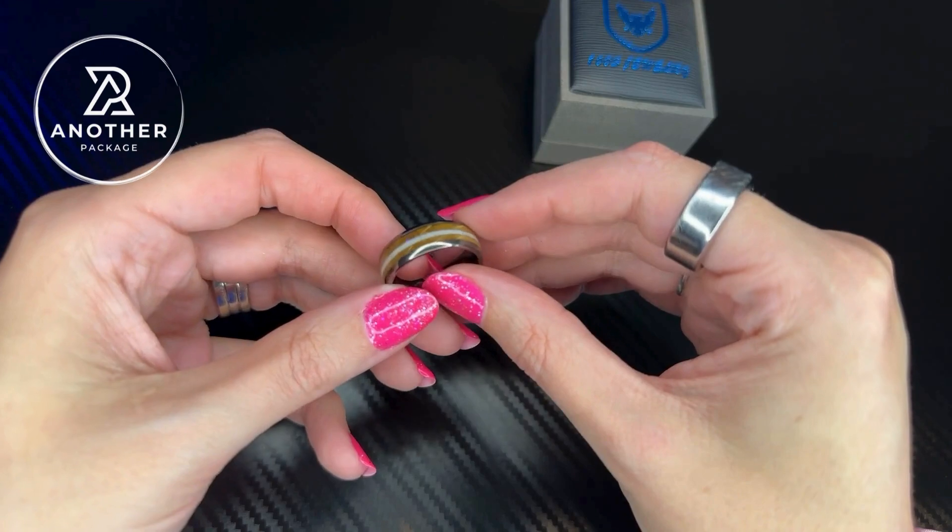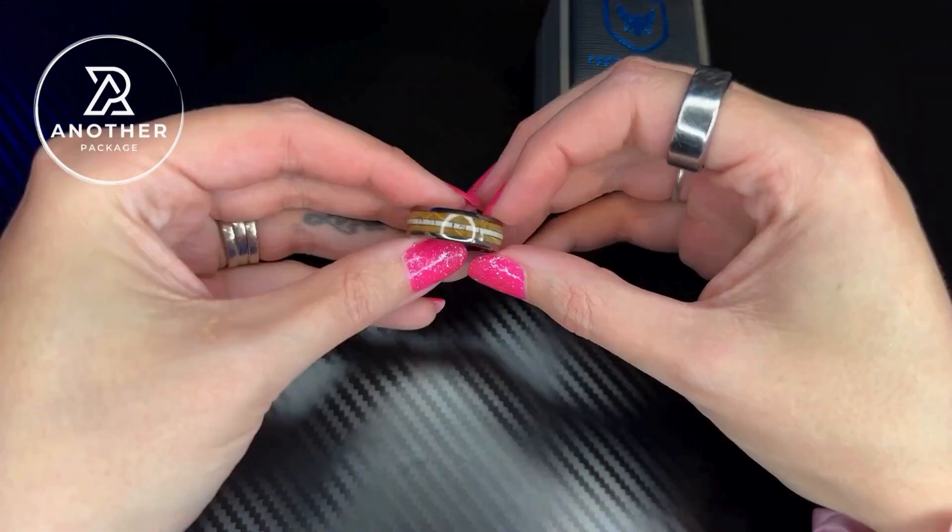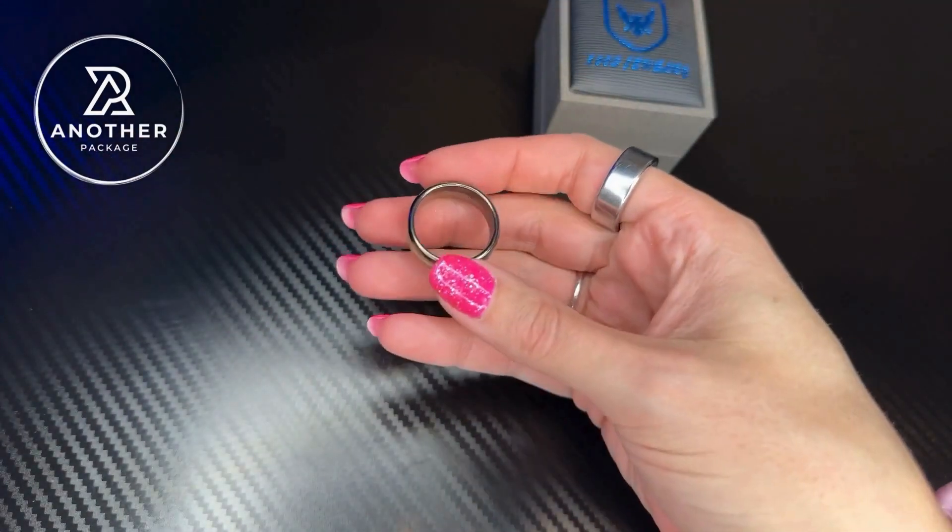I absolutely love the detail of this ring. This is for sure the type of ring where somebody is going to grab your hand and they're going to want to know exactly what you have on your finger.